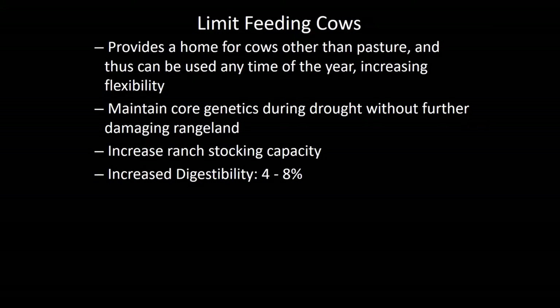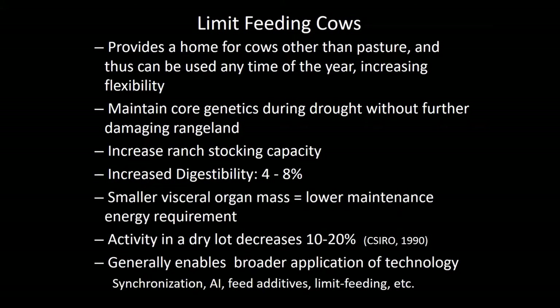Limit feeding cows — restricting their nutrient intake by the amount you feed them every day — has been shown time and again to improve diet digestibility, giving you that improvement in efficiency. Also, when you limit feed animals less than what they would like to consume, you reduce their gut size — visceral organ mass — the liver shrinks, the intestines shrink, the rumen shrinks, and all of those tissues are expensive to maintain from an energy standpoint. Activity also decreases since they don't have to walk miles every day grazing, further reducing their maintenance requirements by another 10 to 20 percent.